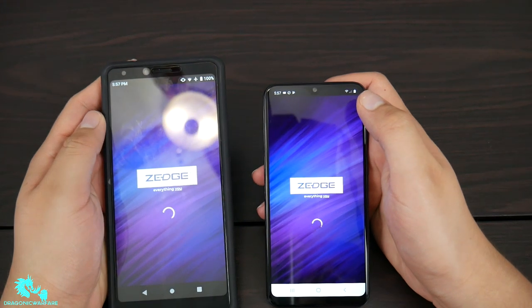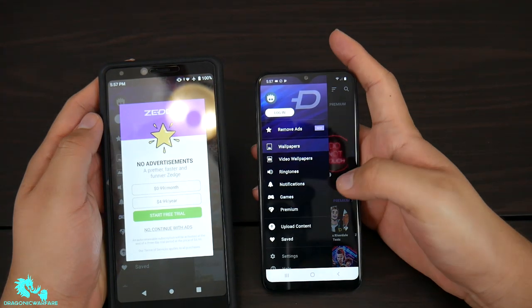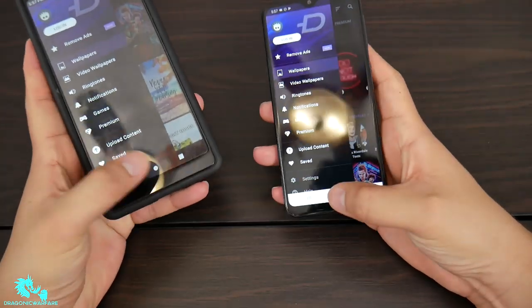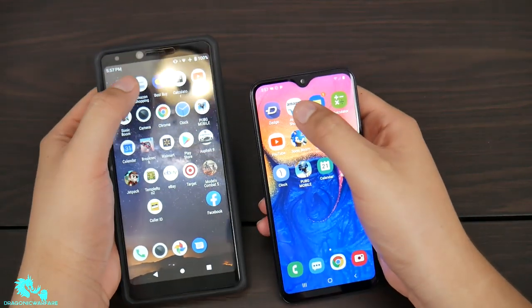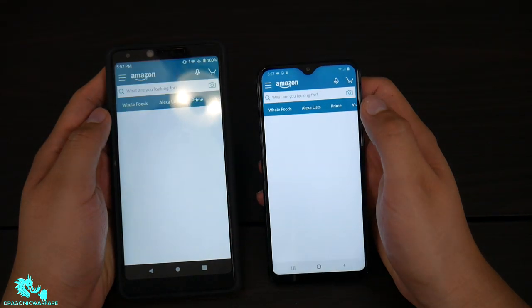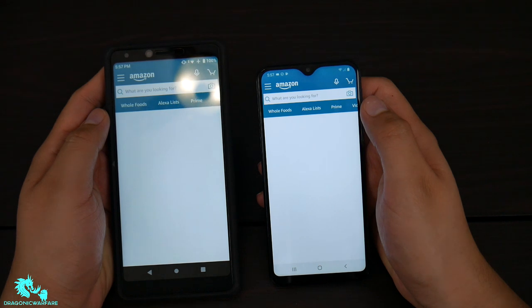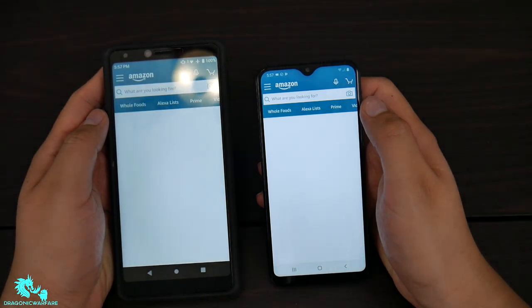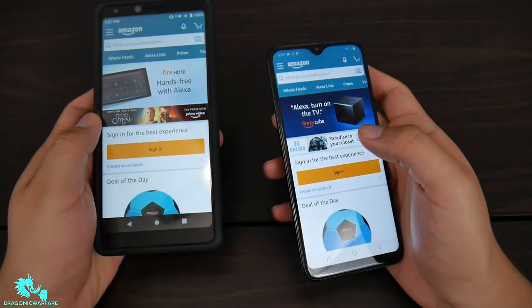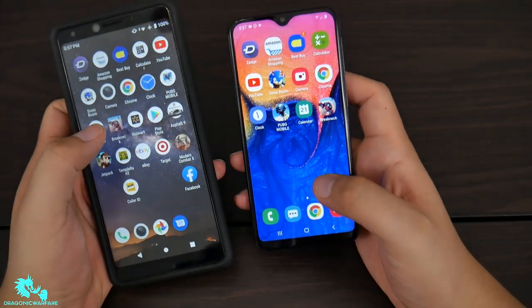Alright, looks like the A10e definitely took that first one — Samsung wins the home screen load. Let's get into the Amazon shopping app. Getting kind of close — oh, just by a split second it looks like the A10e took that one as well, so Samsung wins Amazon by a hair.